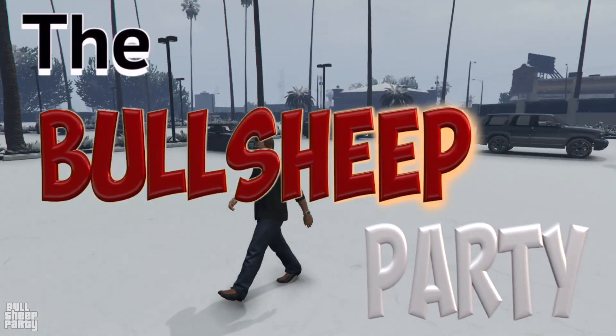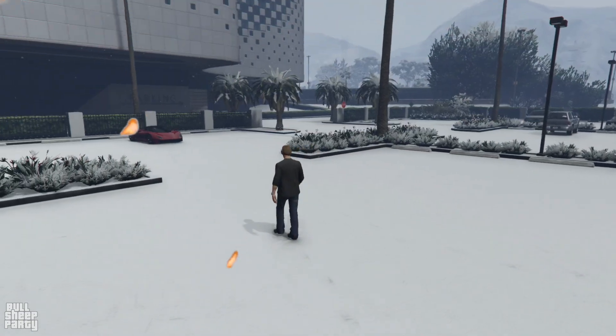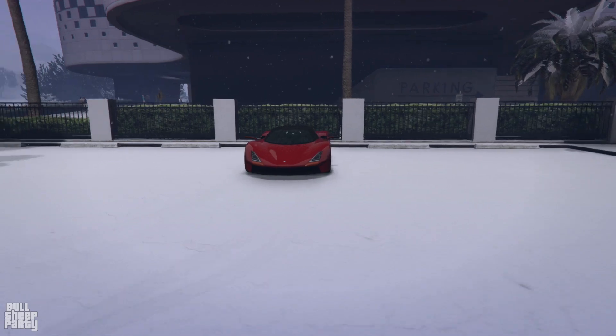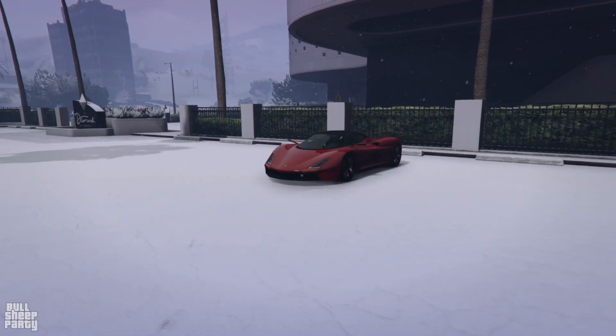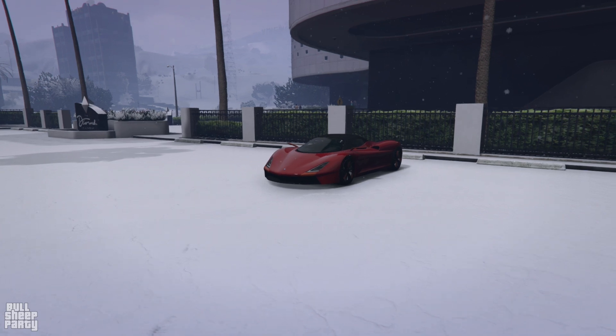Hey everybody and welcome to the bullshit party. In this one we're going to be taking a close look at the new vehicle, the Overflod Zeno. As always we're going to be taking a close look at its exterior, interior, the way it customizes, handles, performs, and all that good stuff in Los Santos Customs, and ultimately I'm going to be telling you if it's worth it. I'll also be sharing some details about the vehicle throughout the video.